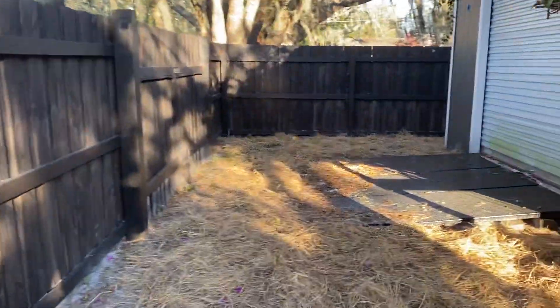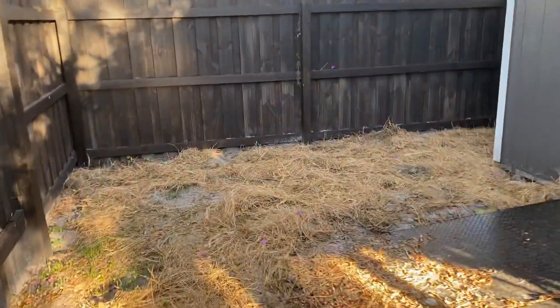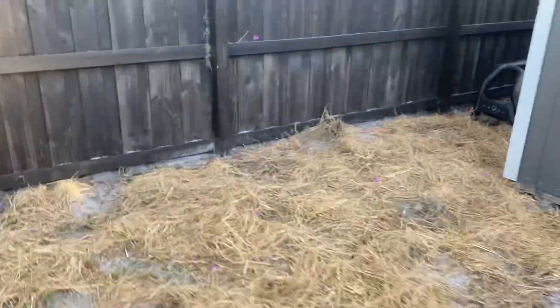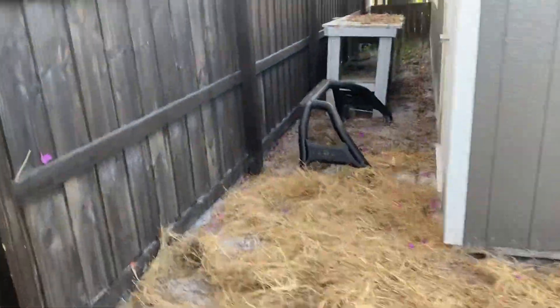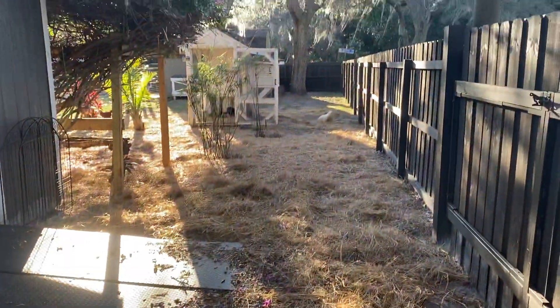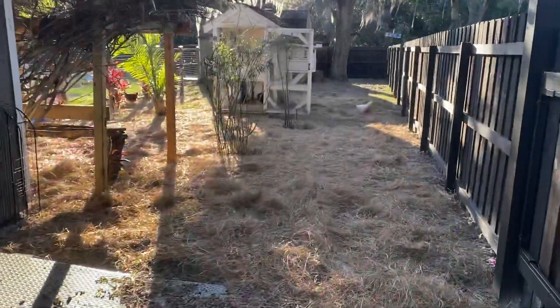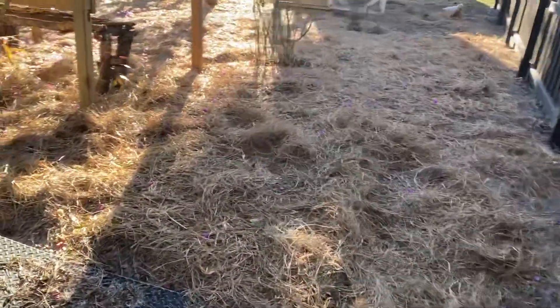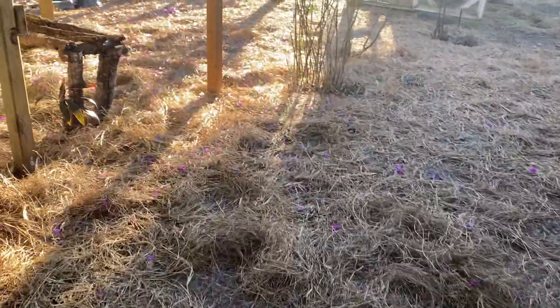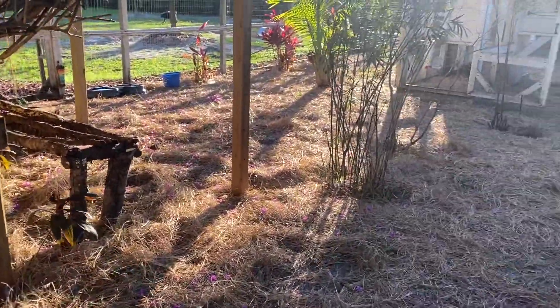They've got a six-and-a-half-foot fence all the way around for privacy so no intruders can come in through the ground. Back here they have extra things to play around with. I try to throw down a bunch of hay and re-hay this area as much as possible — the hay keeps the dirt to a minimum, they love to scratch through it to get the bugs, and it's much more aesthetically pleasing.